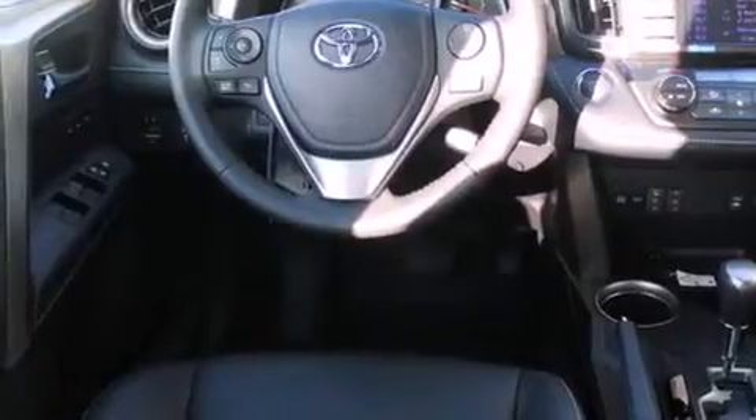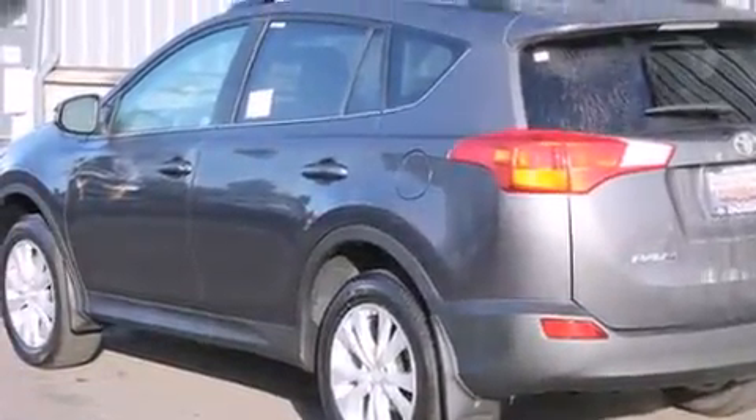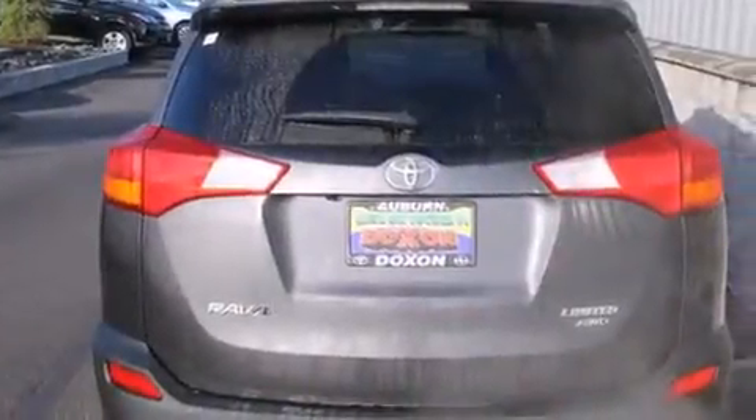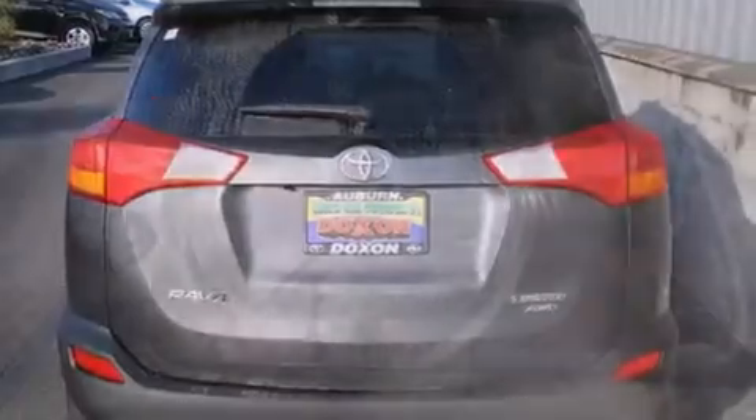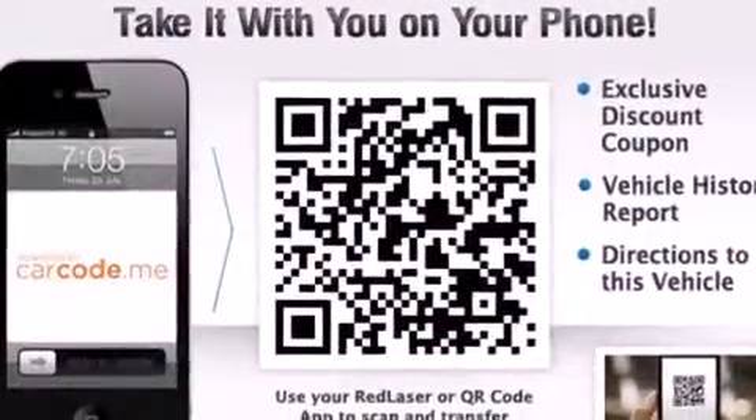The following features are also included: air conditioning with automatic climate control, a rear folding seat, cruise control, a leather-wrapped steering wheel, steering wheel controls, full power accessories, a rear window defroster, a traction control system, fog lamps, and an auxiliary power outlet.